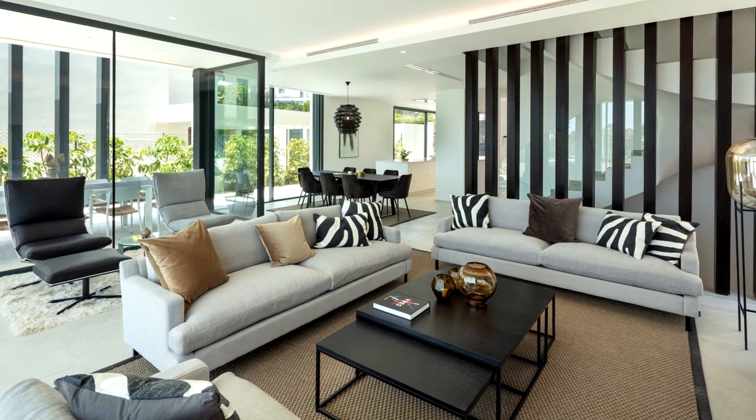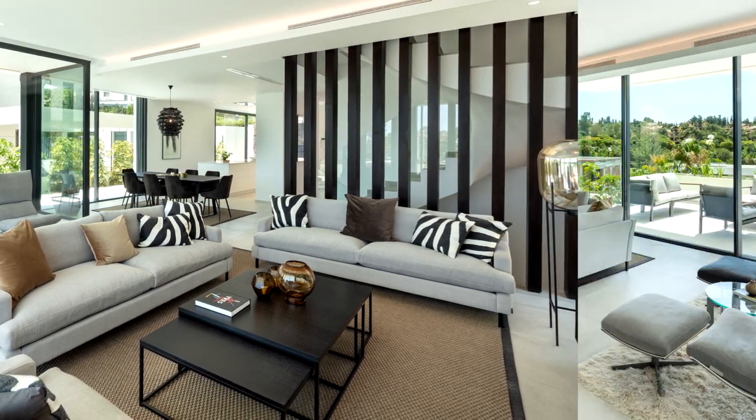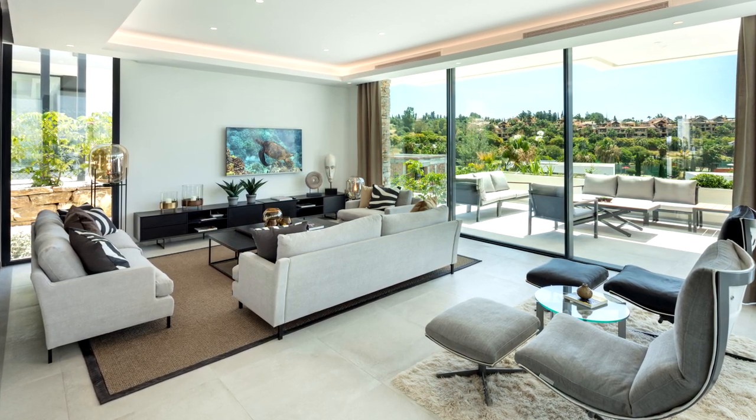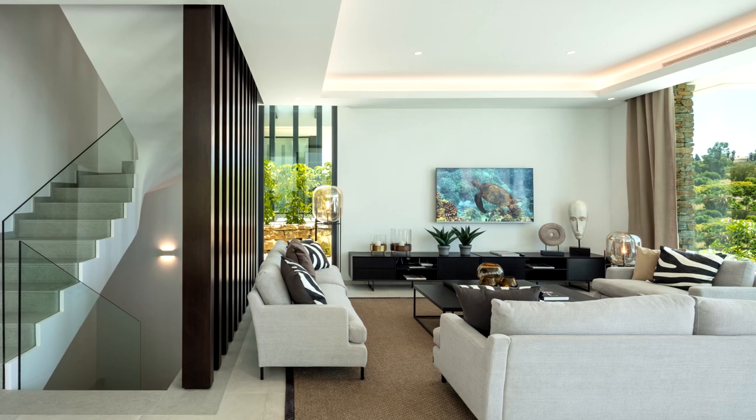On the main floor is the living room with large floor-to-ceiling windows, Scandinavian style interior design with neutral tones and touches of warm aesthetics and natural materials.